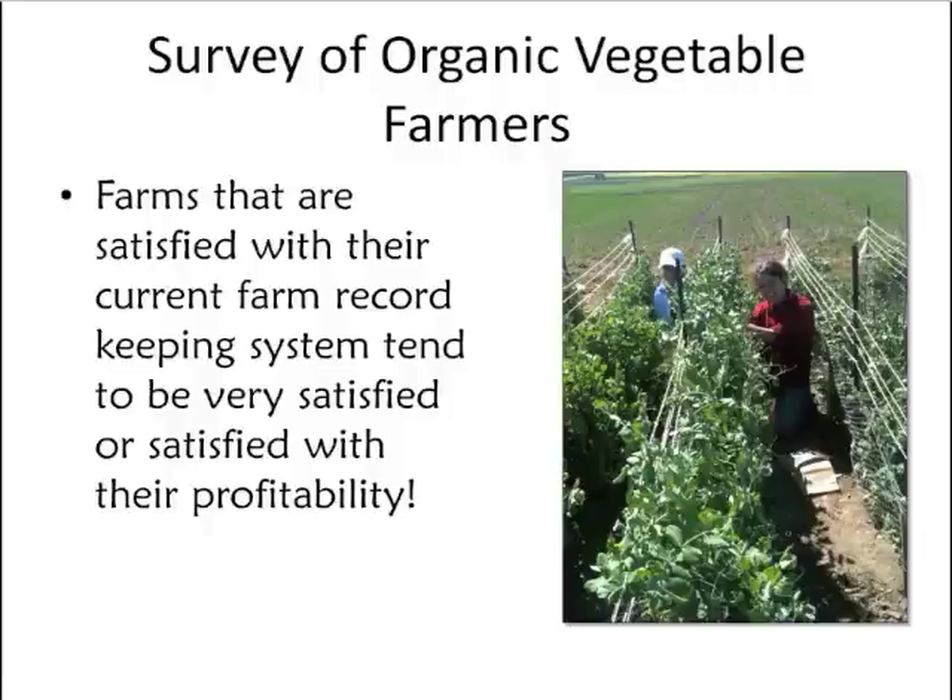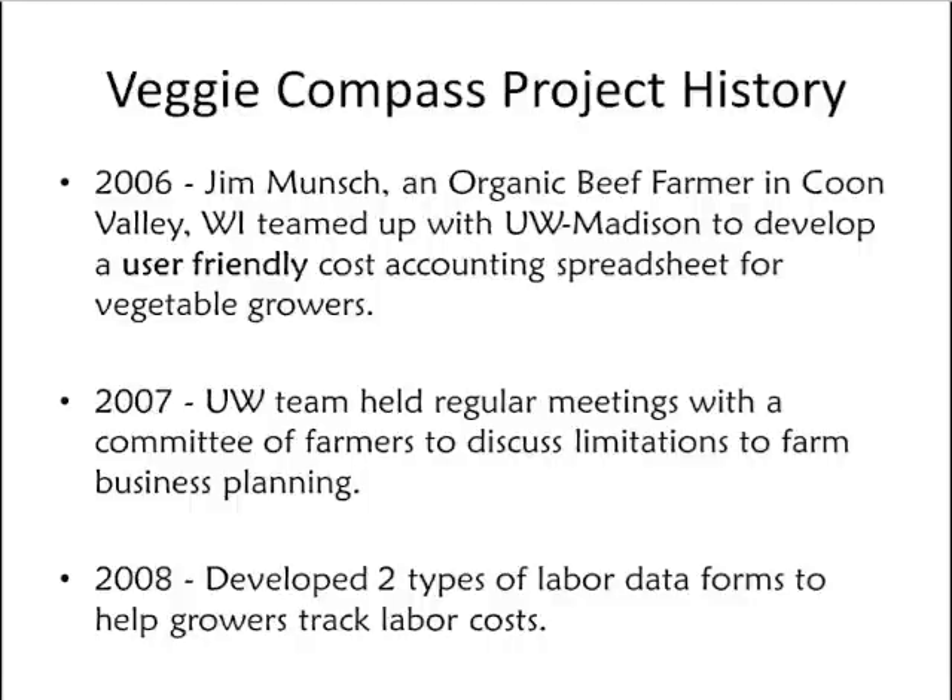Good record-keeping is essential for successful cost-based pricing, and it's not a minor endeavor when looking at the array of crops a diversified vegetable grower produces across multiple markets. The University of Wisconsin team recently completed a survey of organic vegetable farmers to learn about their record-keeping and cost-accounting practices, as well as their quality of life and profitability satisfaction. An early conclusion is that farms satisfied with their current record-keeping system are significantly more likely to rate themselves as very satisfied with their profitability.